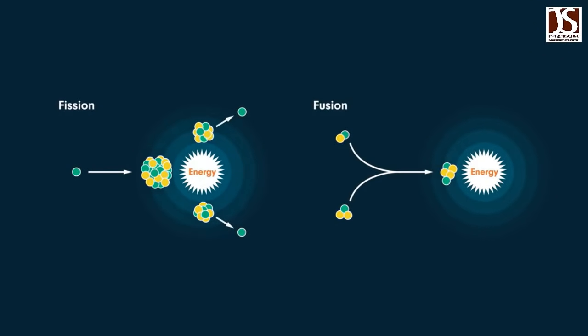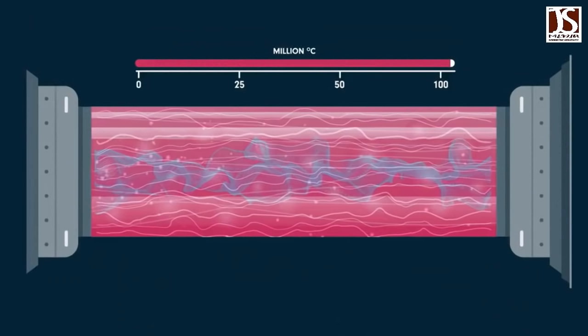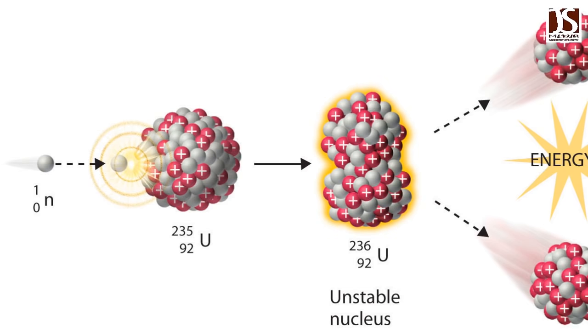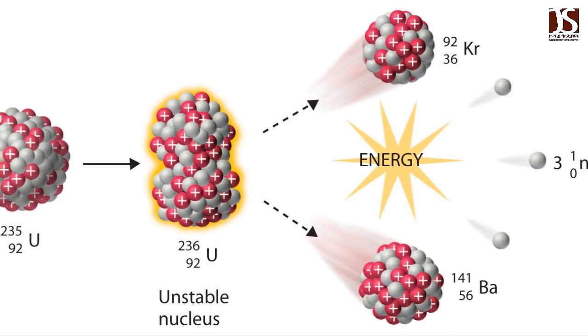Fusion is a coveted and elusive form of nuclear technology that scientists have been trying to perfect for decades. Fusion generates power by fusing the nuclei of atoms together, without generating large amounts of nuclear waste. That's the opposite of fission, the atom-splitting process currently employed by nuclear weapons and power plants.